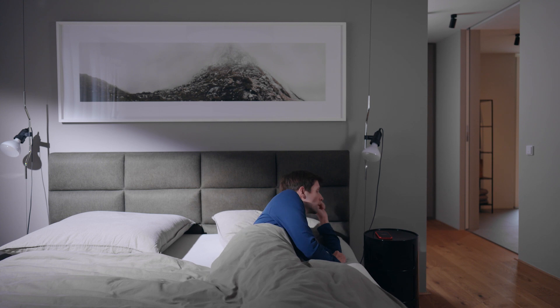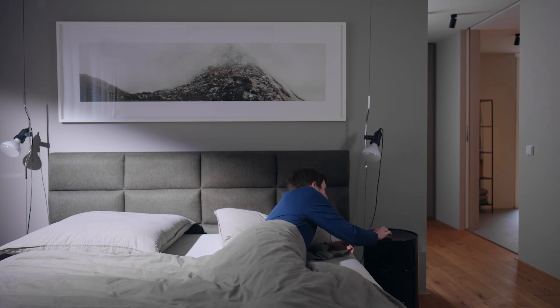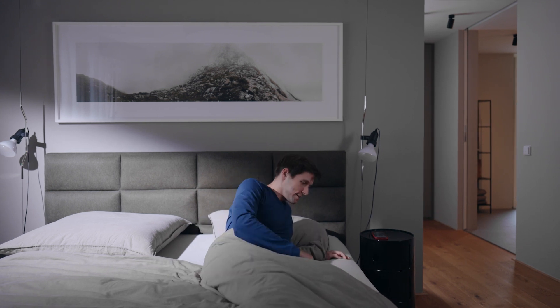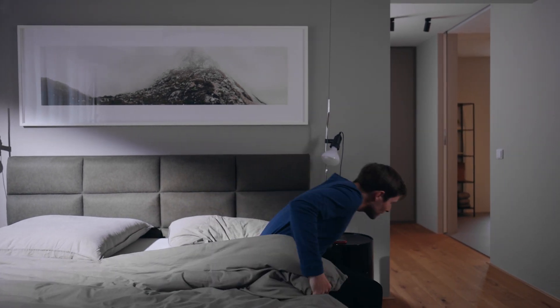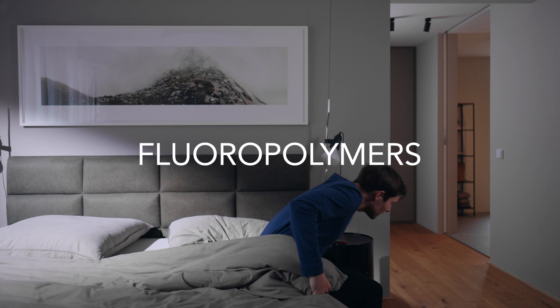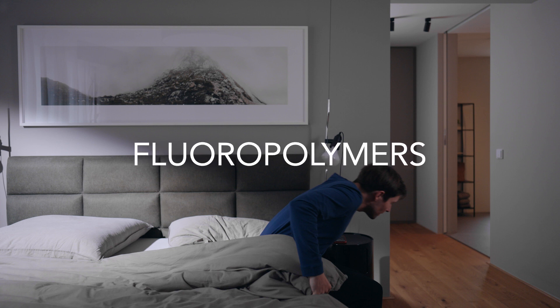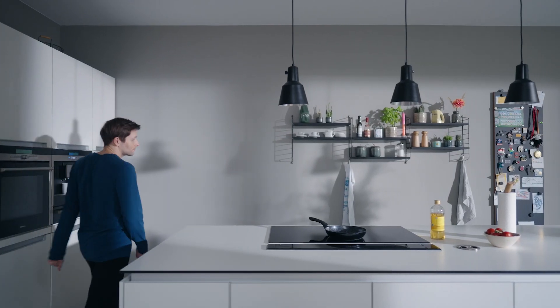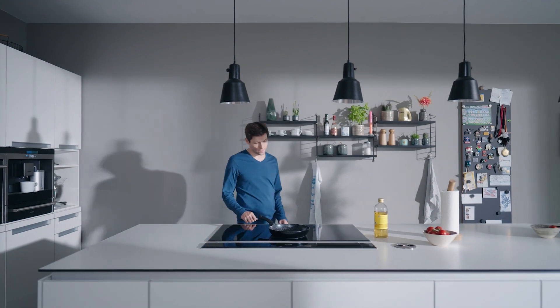Bob has a wonderful life. What Bob doesn't know is that his life is safe and comfortable because of important materials: the fluoropolymers. Fluoropolymers are an integral building block of the modern world and are used in a variety of critical applications due to their unique properties. Let's look at some of the everyday use applications of fluoropolymers.